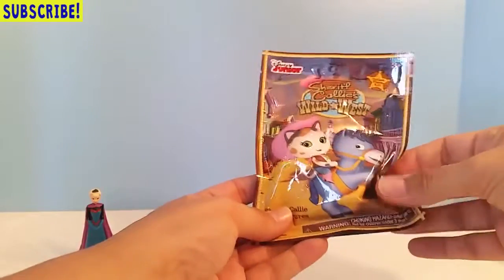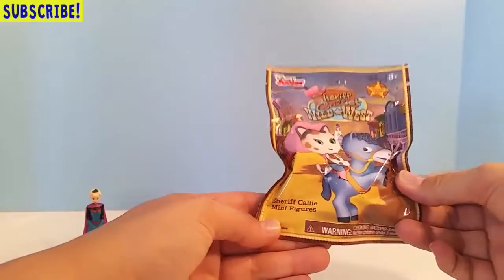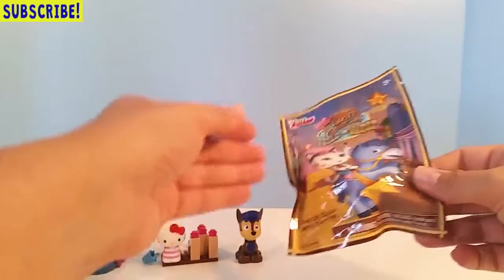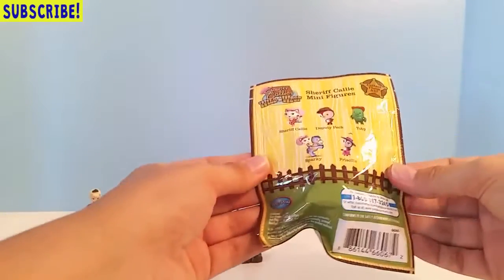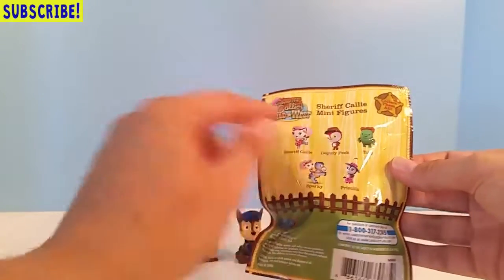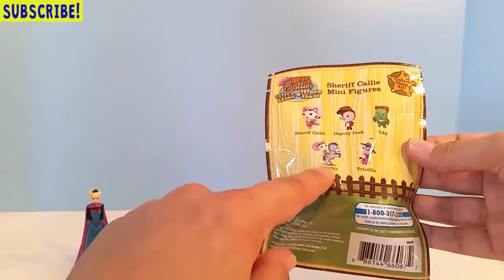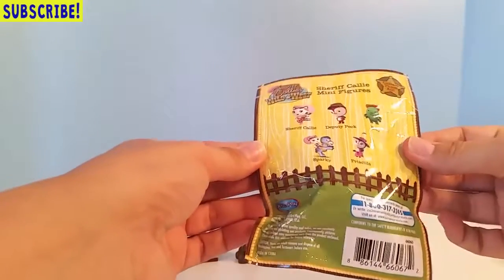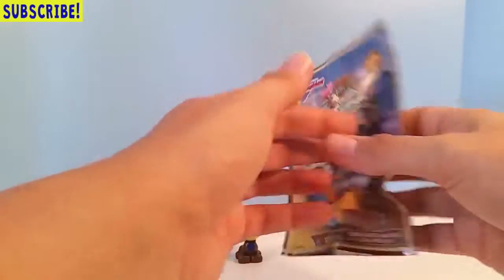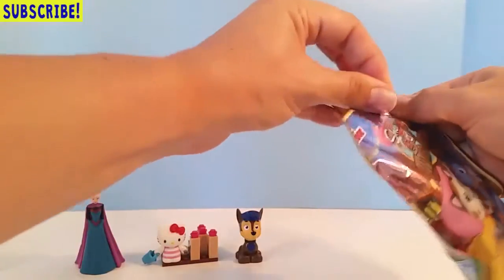And then we have one more to open — this is a Sheriff Callie blind bag. I love Sheriff Callie! In this set there are five to collect: Sheriff Callie of course, Deputy Peck, Toby, Priscilla, and Sparky, which also has Sheriff Callie on his back. Five in all in this series to collect — let's open it, I can't wait to see what we got!